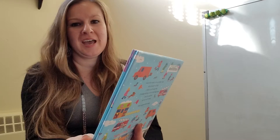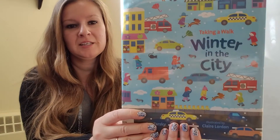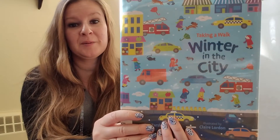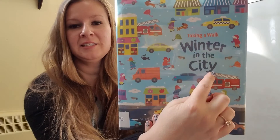Good morning, happy hippos. Have you ever been outside to take a walk in the winter? Well, why don't you go outside with your grown-up, take a little walk — you know it's cold out there — and see what you can see. Maybe you'll see some of the things that we'll find in this book. The title is Winter in the City.